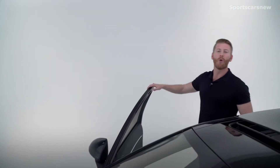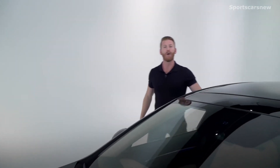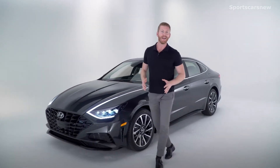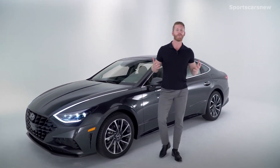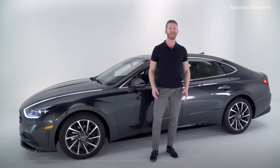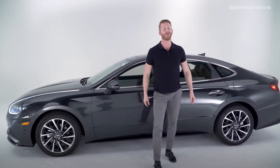At Hyundai, we're committed to the quality of our vehicles inside and out, which is why we produce, manufacture, and use our own advanced high-strength steel, leading to improvements in performance and safety across our entire lineup of vehicles. Those vehicles are also backed by America's best warranty at 10 years, 100,000 miles on the powertrain and 5 years, 60,000 miles on the vehicle.